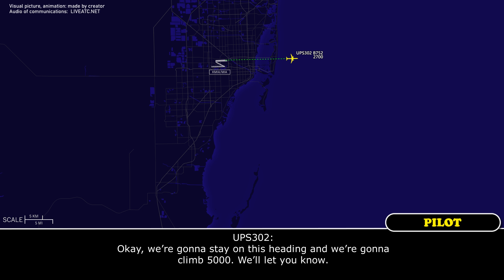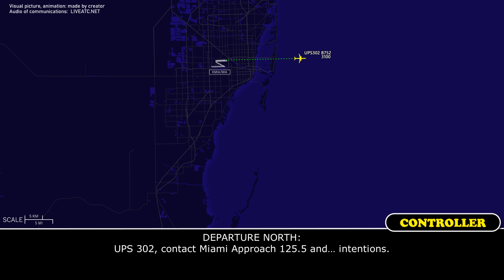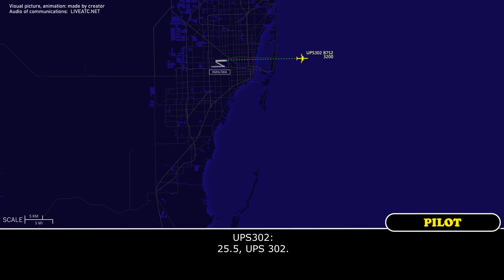Okay, we're going to stay on this heading and we're going to climb 5,000. UPS 302, contact Miami Approach 125.5 at the Western Center. 125.5, UPS 302.